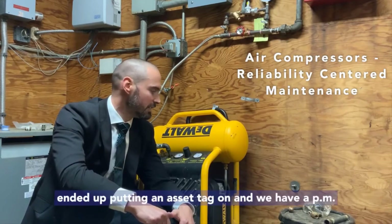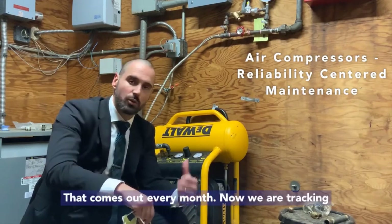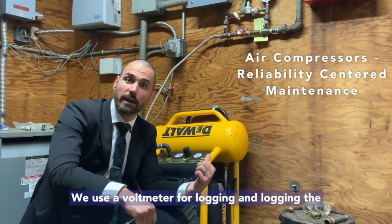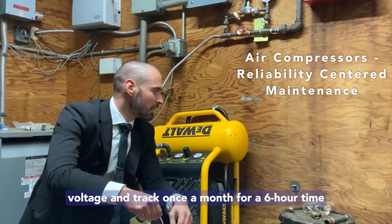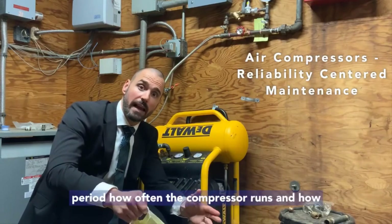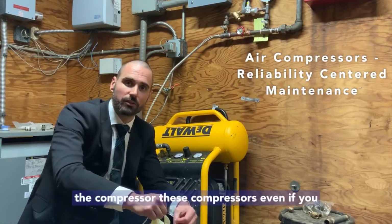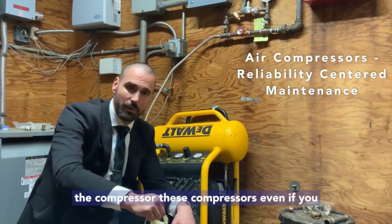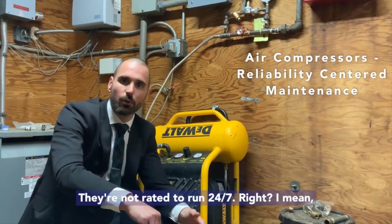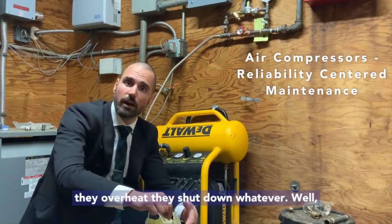This last time we put an asset tag on it and we have a PM that comes out every month. We're now tracking how frequently the compressor is running — we use a bolt meter for logging the voltage, and track once a month over a six-hour time period how often the compressor runs and how long it runs for. That way we're not overloading it. These compressors are not rated to run 24/7 — they have set limitations, and when they overheat they shut down.